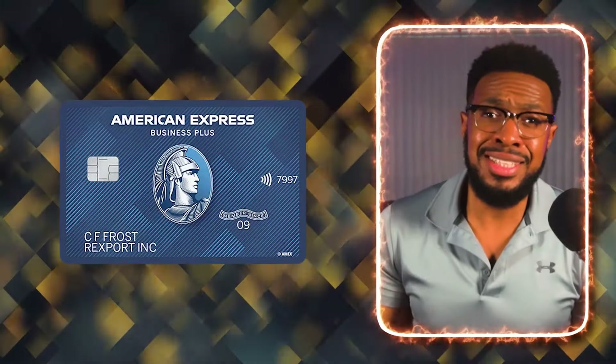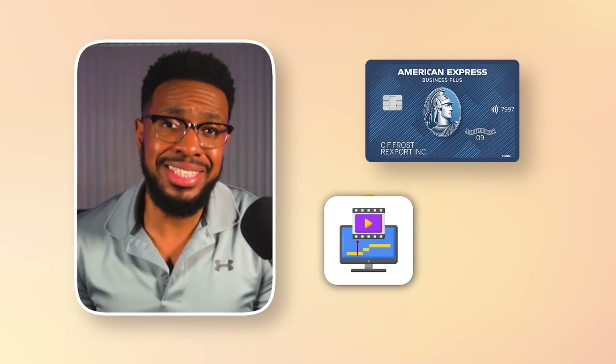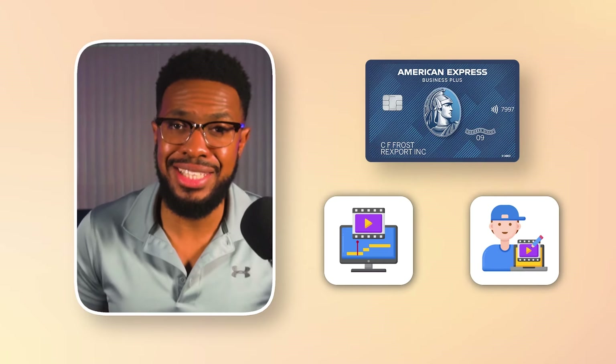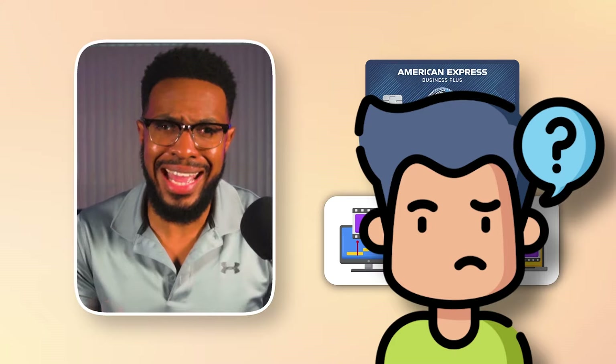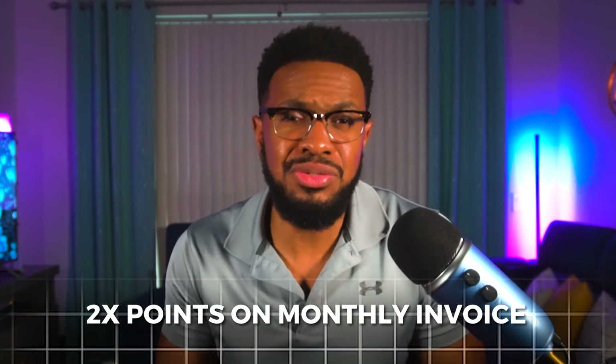This is the last Amex card in my wallet. I used it to pay for my video editing service that I use for the channel — separate from my on-call video editor. I'm able to get 2x points on that monthly invoice, and my cost for video editing services does not exceed $50,000 per year, otherwise I wouldn't be able to do this.